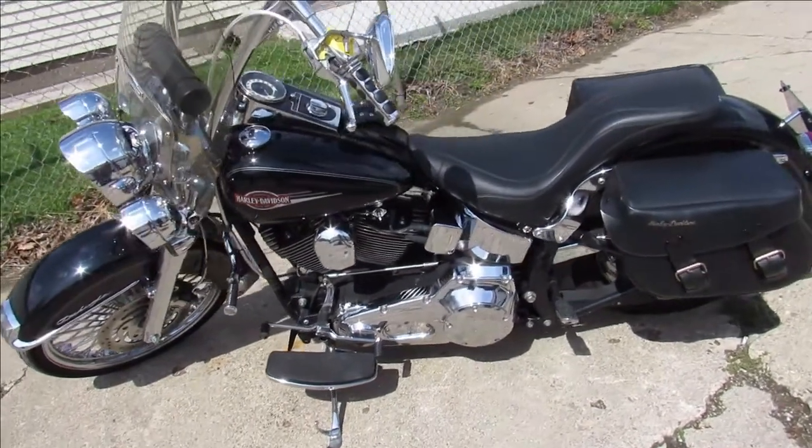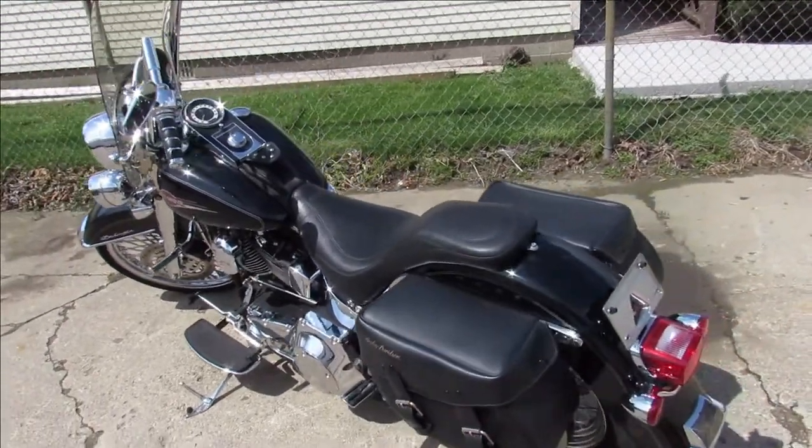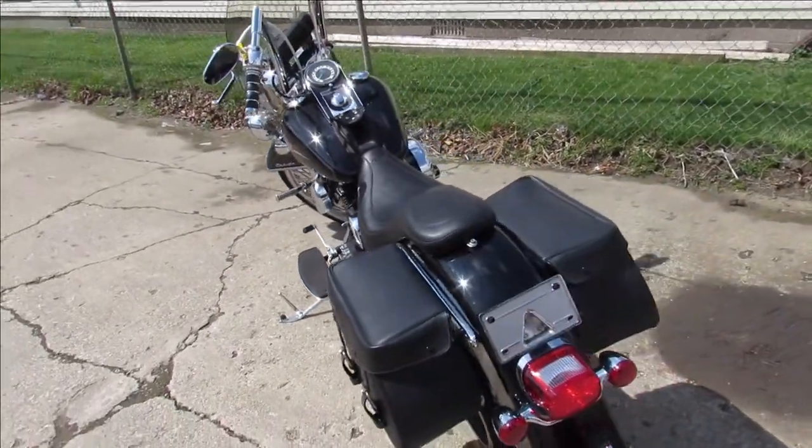Hi guys, it's Andrew with Approval Power Reports doing some videos on some bikes that just came off the truck. This one here is a 2005 Soft Tail Deluxe with all the extras.